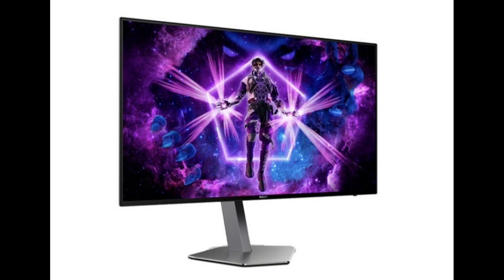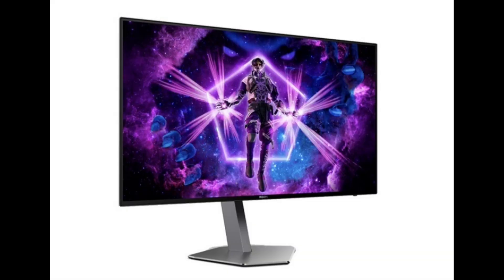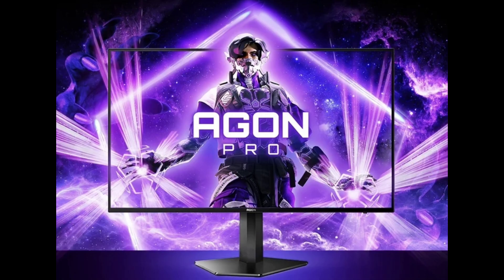AOC yesterday launched a 24.5-inch monitor, model AG256FS, overseas. This monitor features 1080p at 390Hz and sells for €449, currently about 3,484 yuan.